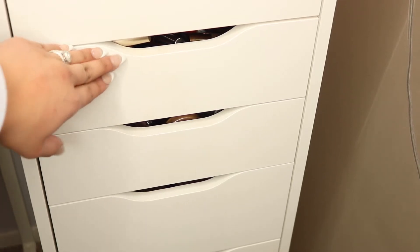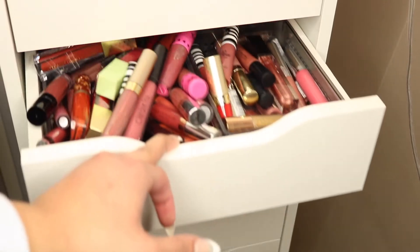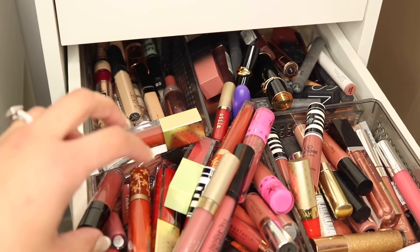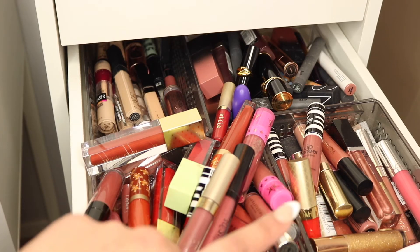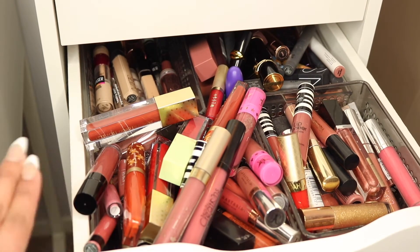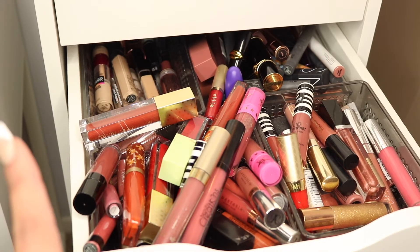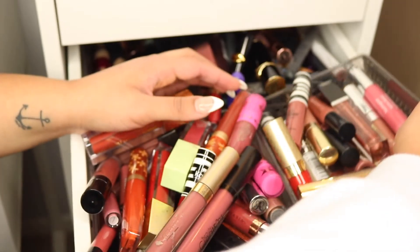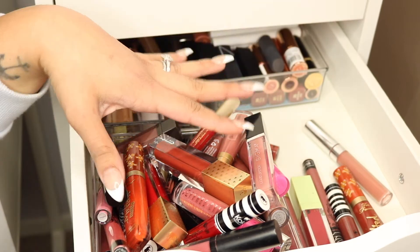I'm honestly embarrassed to show you guys this because it is such a hot mess in there. I did do a declutter on lipsticks and lip glosses a little bit ago, but apparently I might need to do that next too. This is the drawer where I keep all of my liquid lipsticks — it is just packed to the brim. We have concealers, actual lipsticks, an overflowing pile, and some lip glosses with liquid lipsticks mixed in. We really need to downsize this heavily. I also have some liquid lipsticks in a box over on my vanity. Let me take out the lip glosses first so there's room to work.